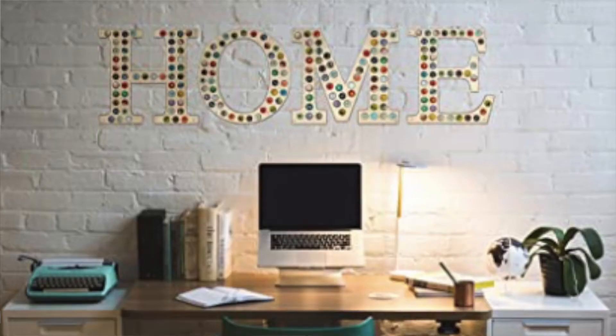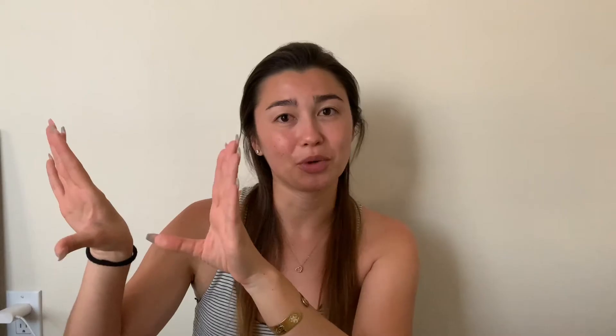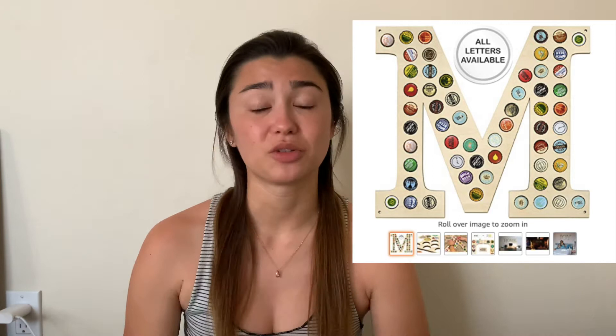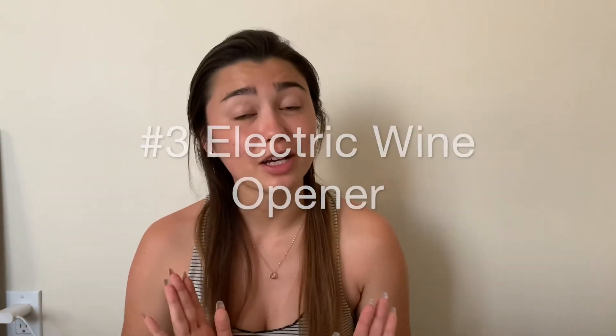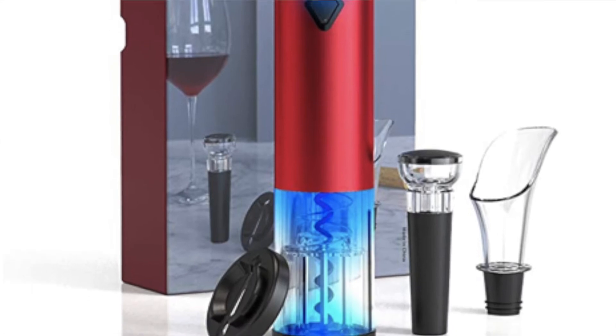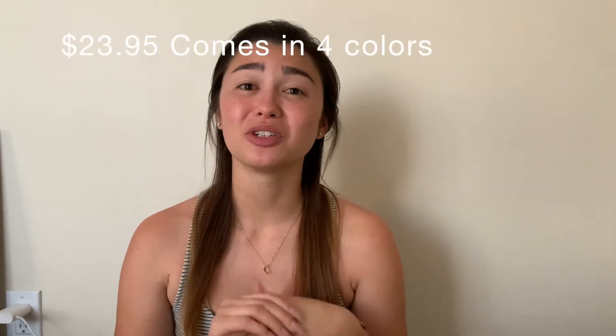The next one is a beer cap holder that mounts on the wall — really cool for a man cave or a home bar. It comes in all letters of the alphabet plus an at sign and just mounts on the wall. Number three is an electric wine opener — you just put it on the bottle, press the button, and it opens magically. No more broken corks or dropped bottles. It's only $23, which is very cheap. It comes with a pour spout, a vacuum stopper, and a foil cutter.